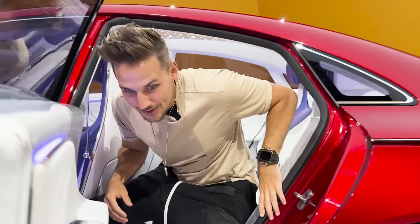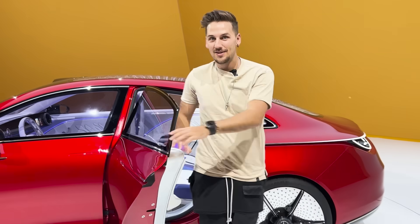Make sure you guys like the video, subscribe to the channel, and we'll see you next time. Let me know what you think.